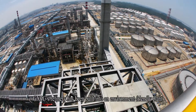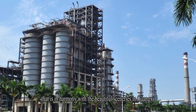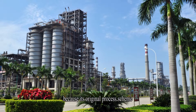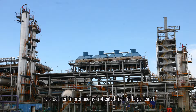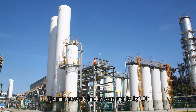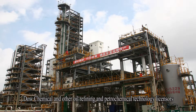GXPC's refinery has been built into an environment-friendly plant that is in harmony with the beautiful sceneries in Guangxi, because its original process scheme was defined to produce hydro-treated fuels in large scale. The main process technologies are supplied by UOP, Dow Chemical, and other oil refinery and petrochemical technology licensors.